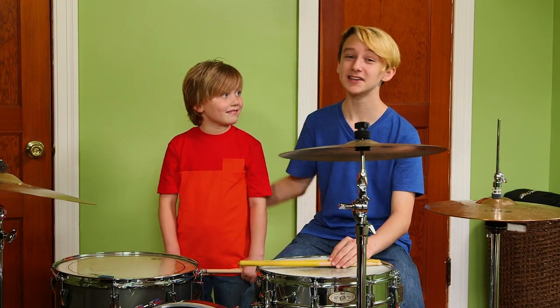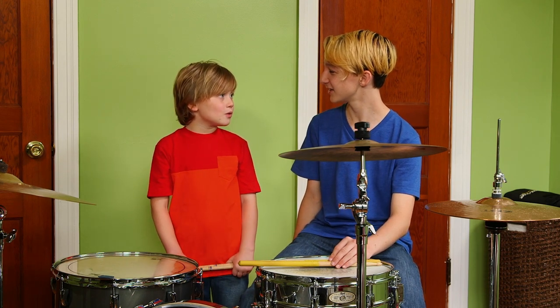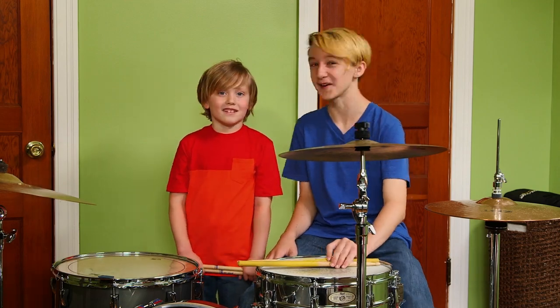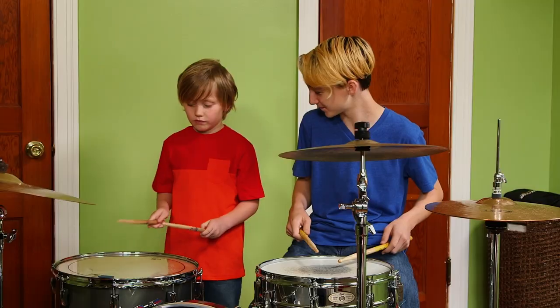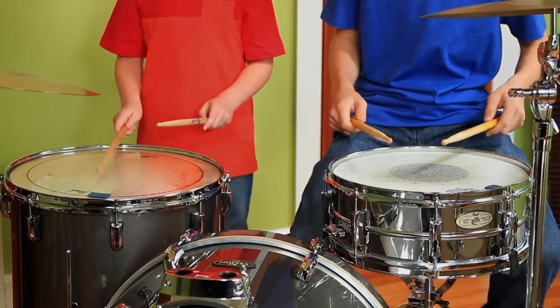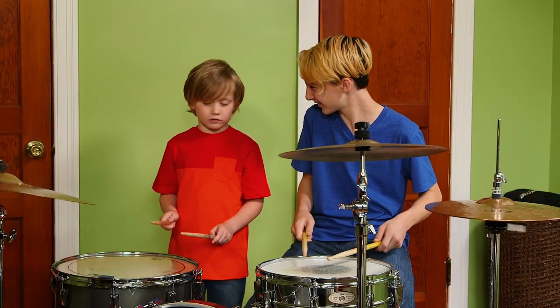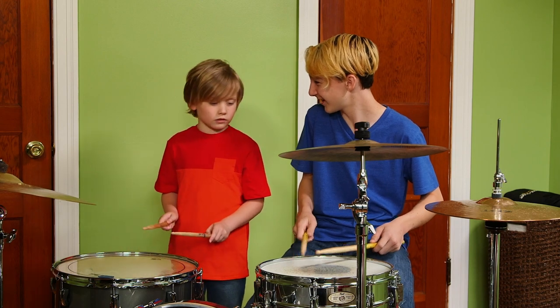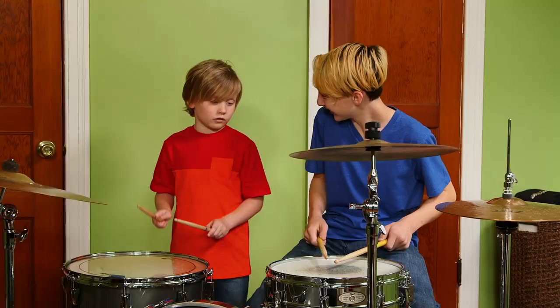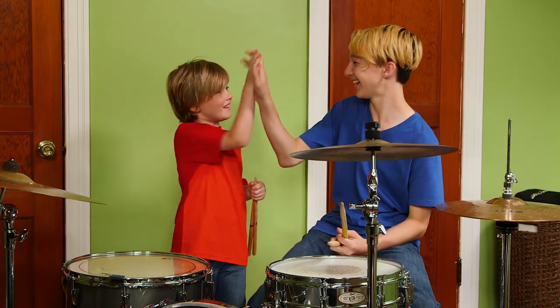This is my buddy and neighbor, Keller. He comes over for jam sessions. We have a lot of ways to jam. Can we do the one where we take turns? Sure. Liam drums a pattern, and then I drum it. We do it faster and faster. Watch. I'm going to speed it up now. Crazy fast one. Awesome.